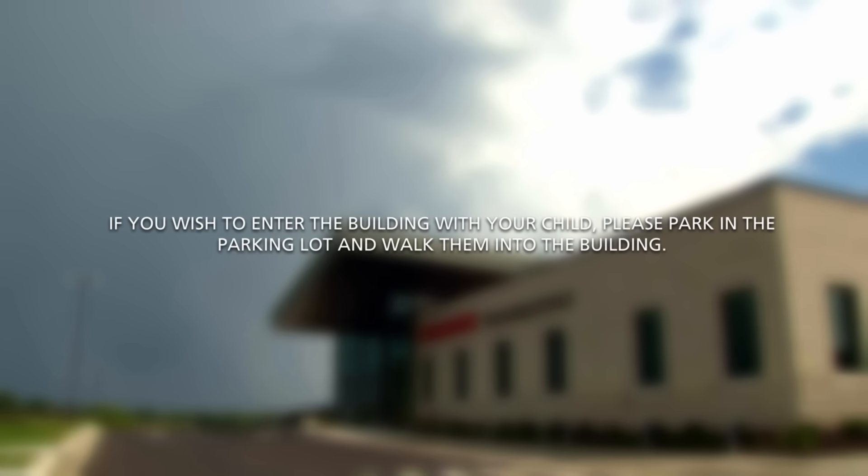If you wish to enter the building with your child, please park in the parking lot and walk them into the building.